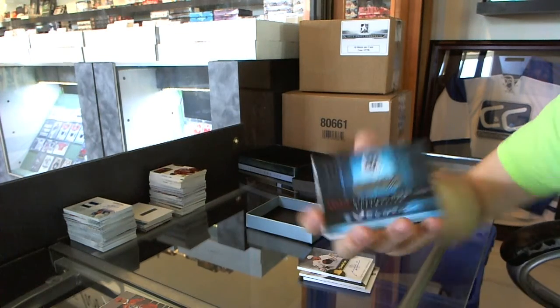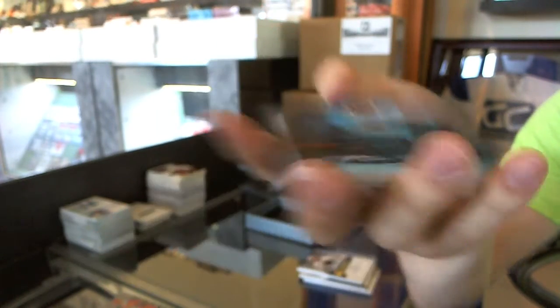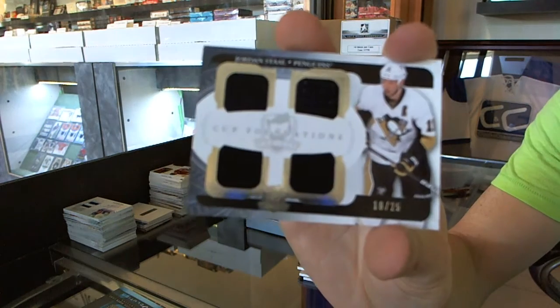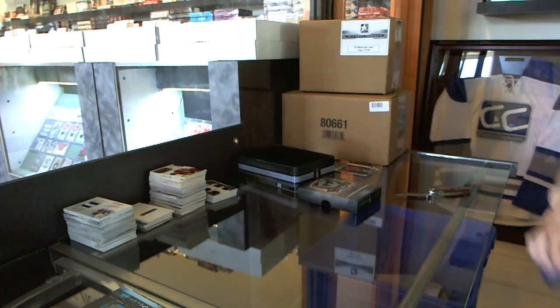We've got a redemption for a rookie evolution video card, which should be obviously random between all the teams on said checklist. And we've got a Cup Foundation squad jersey number 18 to 25 for the Pittsburgh Penguins, Jordan Stahl. So here we go, boys and girls — multi-randoms coming up.